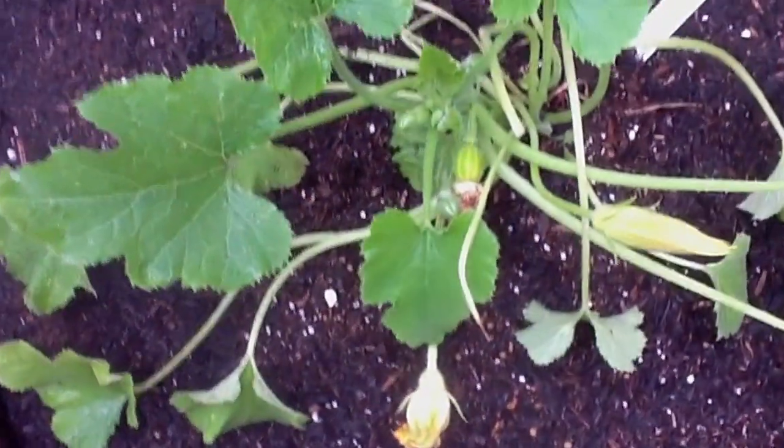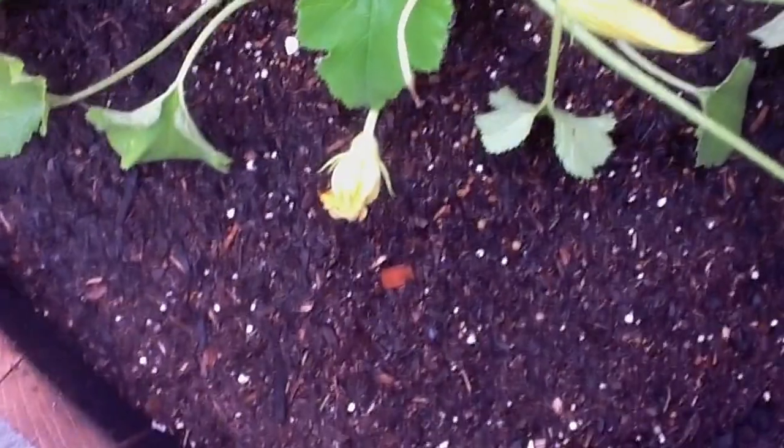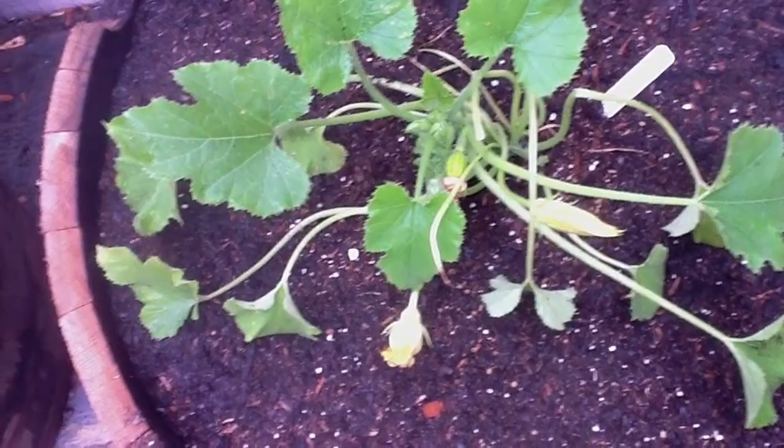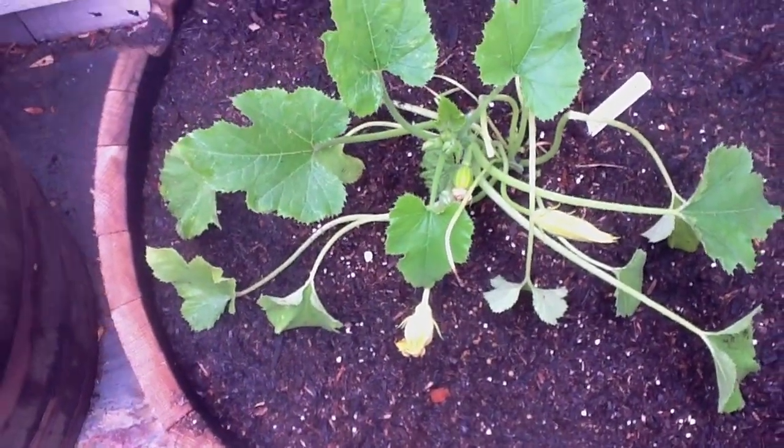That's what we need the bees and the hummingbirds for — to come in to the flower and actually exchange the pollen so that it gets fertilized.